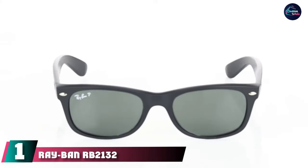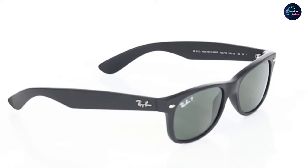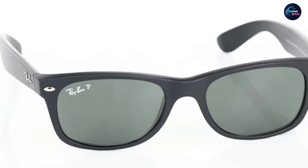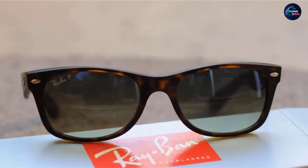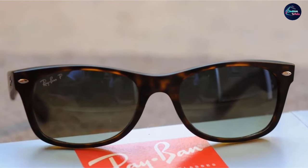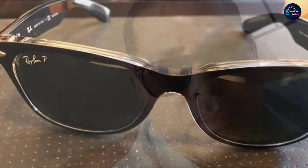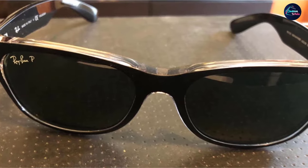At the first position of our list, we have the Ray-Ban RB2132 New Wayfarer Polarized Sunglasses. These New Wayfarers are updated versions of the original Wayfarer style — slightly less angled, while still retaining a rectangular lens shape that many enjoy. These shades fit great on round faces. They're coated with 100% UV protection and offer improved clarity while reducing glare. These glasses are durable with scratch-resistant glass and lightweight acetate frames.